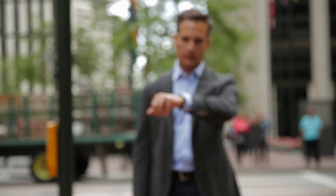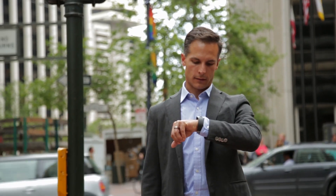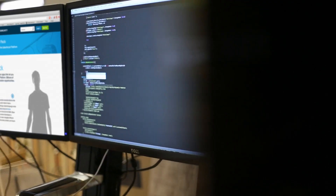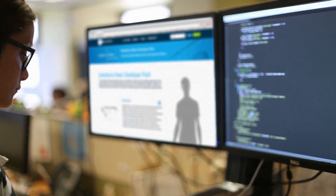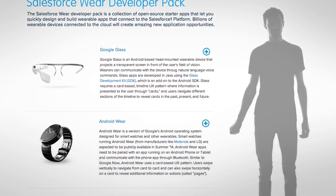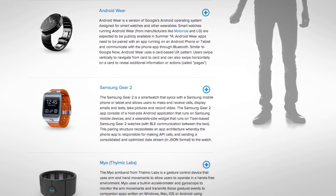What if you could be more connected with the people and data around you, staying aware of your business without a phone or laptop? The Salesforce One platform's new Salesforceware DevPack creates endless possibilities for developers to build business apps on wearable devices.